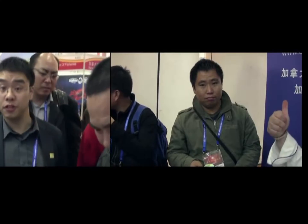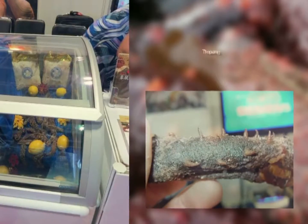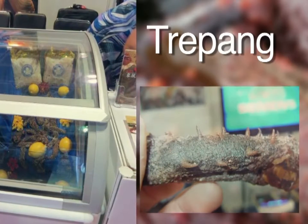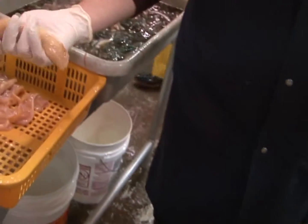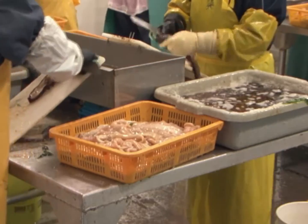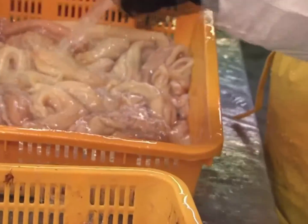The largest market for sea cucumber products is China, where sea cucumber skin, or trepang, is a traditional medicinal food. Sea cucumbers are processed into two products: the meat is removed from the skin and then frozen and shipped to Asian markets.